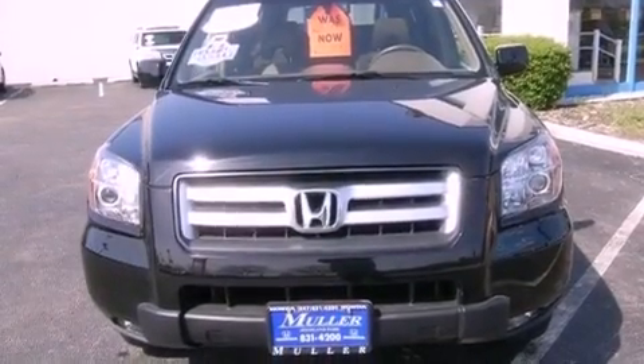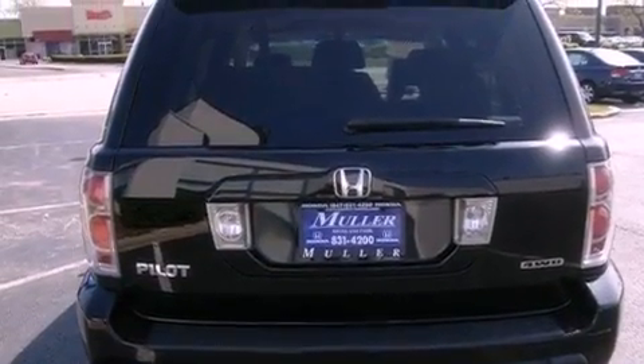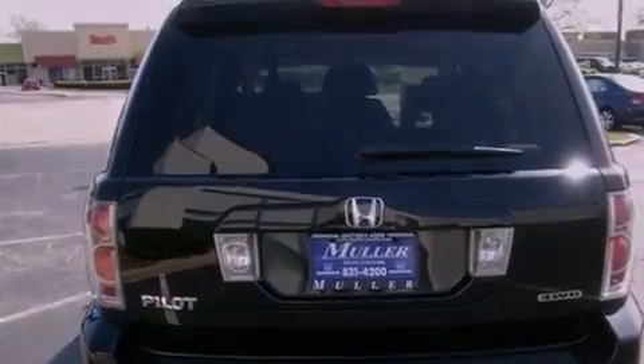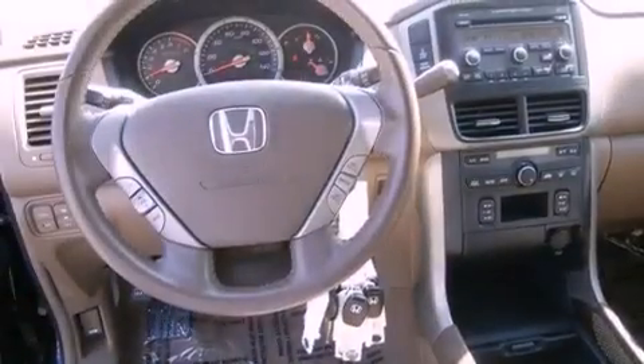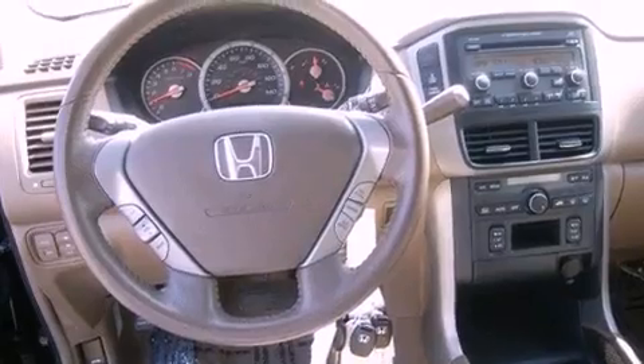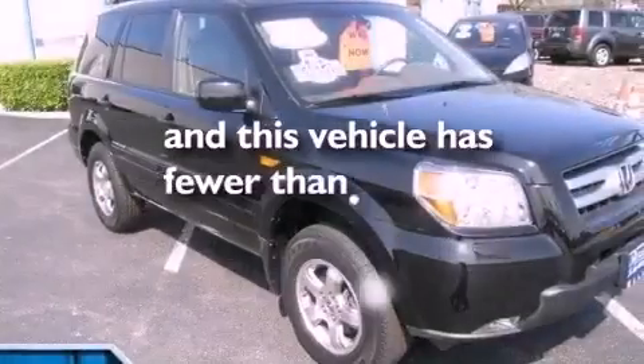The following features are also included: a multi-function display, air conditioning with automatic climate control, cruise control, leather seats, an electronic throttle, a rear spoiler, a passenger side vanity mirror, an anti-lock braking system, heated side view mirrors, and this vehicle has less than 38,000 miles.